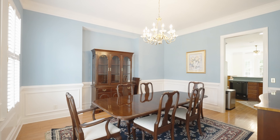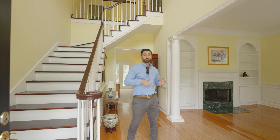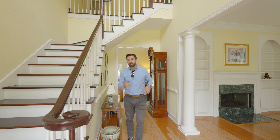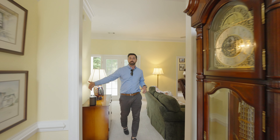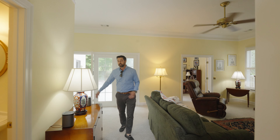So when you walk in, you've got big, big ceilings. When you walk up, you've got a formal sitting room to your right, formal dining room to the left, and the stairs that lead up. I'm going to show you the ground level and show you the backyard before we go upstairs. So come on through.